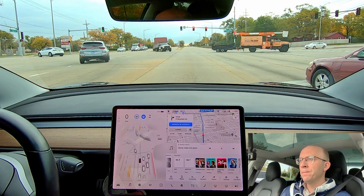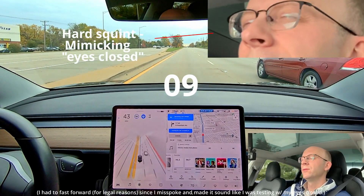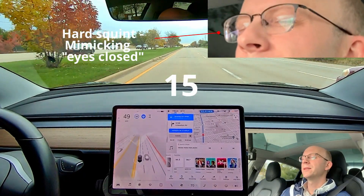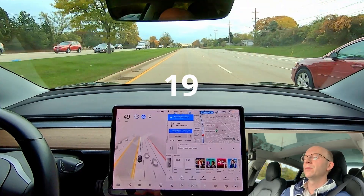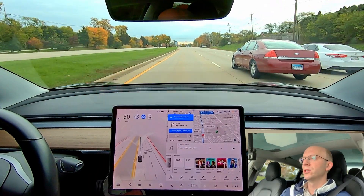Now begins a series of tests to see if I can trip up Full Self-Driving beta. The first test: I'm going to look straight forward and mimic my eyes being closed by squinting. The second test is to look down while keeping my eyes on the road, and the third is to look up. We'll see in which scenarios I get the 'pay attention to the road' message. So I'm squinting — I can still see — but the cameras are going to think my eyes are closed. A message is going to come up any second... there it is: 'Please pay attention to the road.'